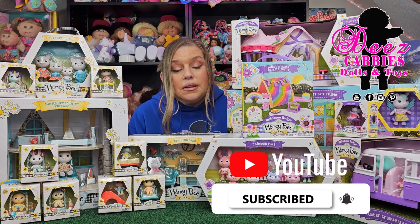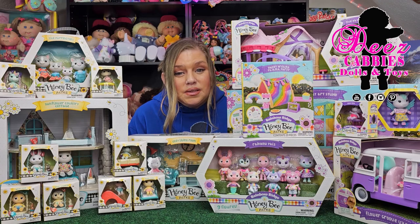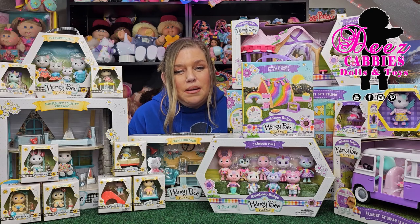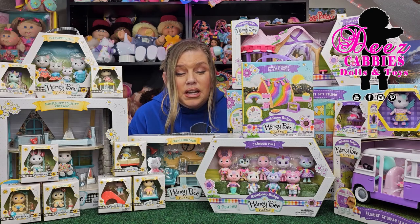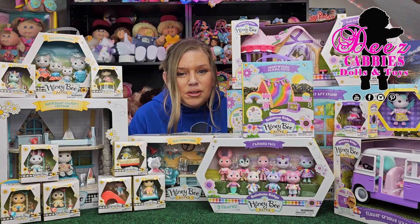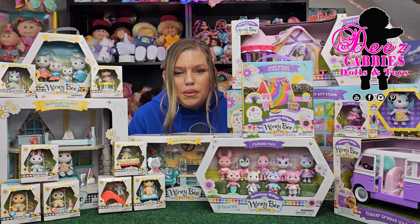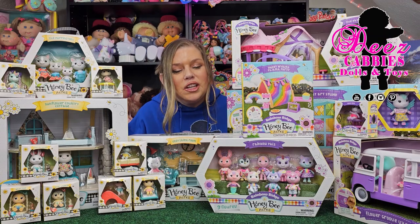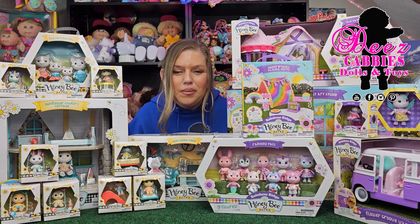But recently, Walmart came out with a brand that is similar to Calico Critters. The aesthetic's a little different, a little bit more vibrant. The name of that brand is Honey Bee Acres, and they are made by a company called Sunny Days Entertainment. They're absolutely adorable, and they are similar to Calico Critters but a little more affordable. I was lucky enough to get all of this for my collection, and I want to unbox it all and share it with you guys.